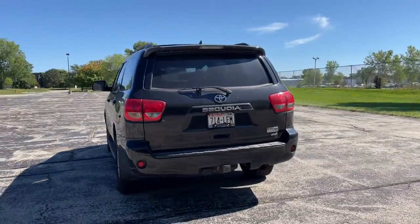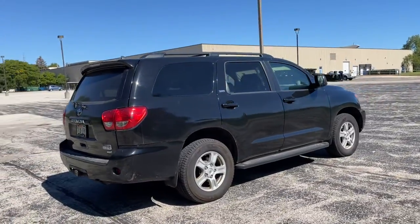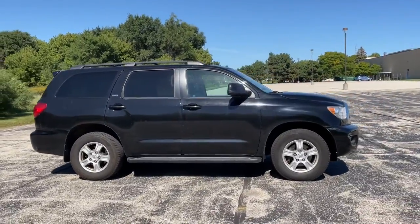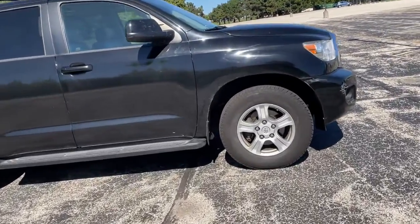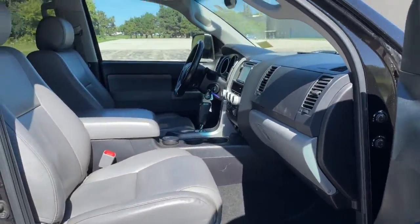As a powerful full-size SUV, it has the features you need to make family adventures fun, safe, and luxuriously comfortable. With seating for up to eight adults, cavernous cargo space, premium infotainment tech, and towing ability, you'll be poised to take on any project or road trip with confidence.